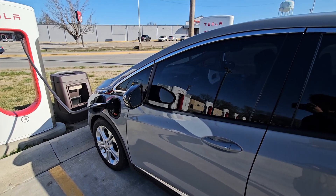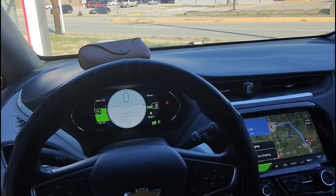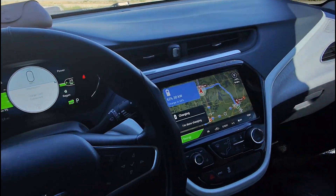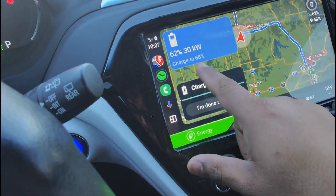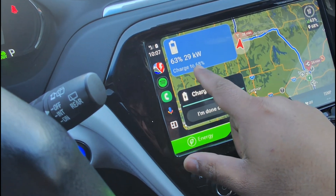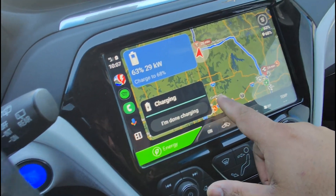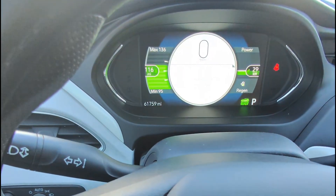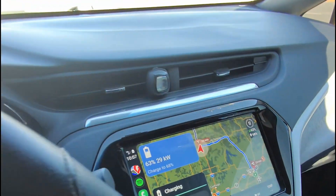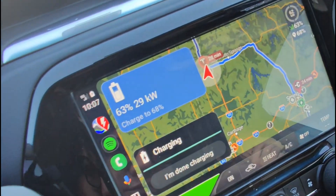Let's see what the charging is doing now. Okay, looks like it's at 62% and it says it needs to charge to 68%. So we already have 116 miles and I think we are ready to go.